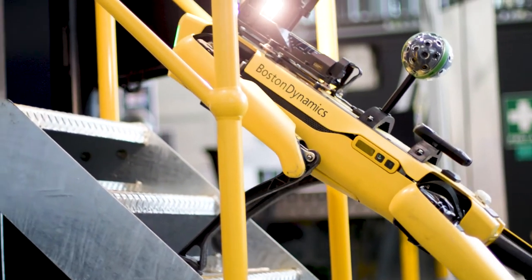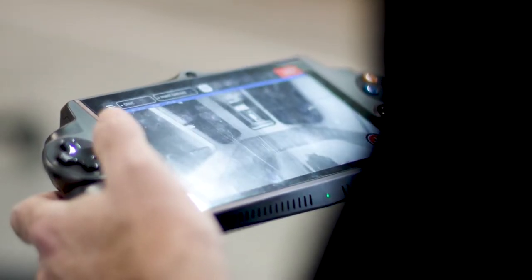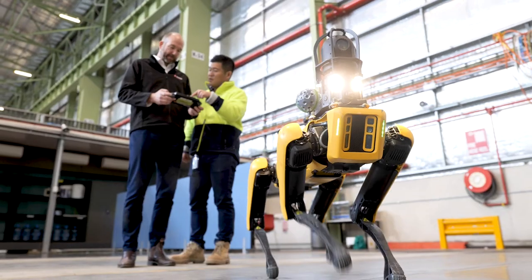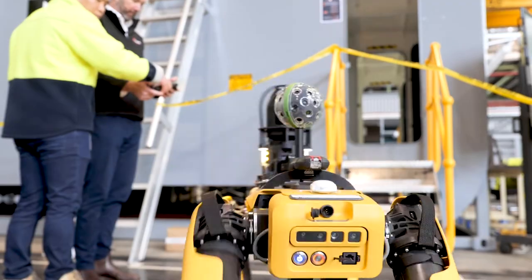Spot the quadruped robot does gain a lot of attention, with many people describing it as a cool piece of kit. In terms of realistic applications, focus tends to be more on safety and well-being. The controller is very similar to Nintendo Switch game controls, and so people who had that experience or familiarity were quite keen and naturally transferred those skill sets to using Spot.